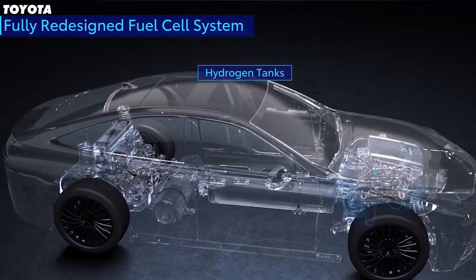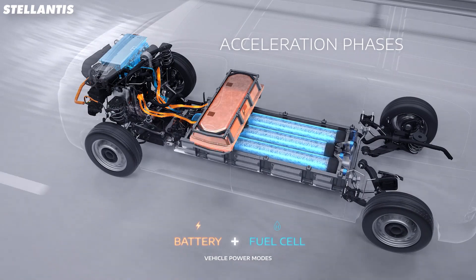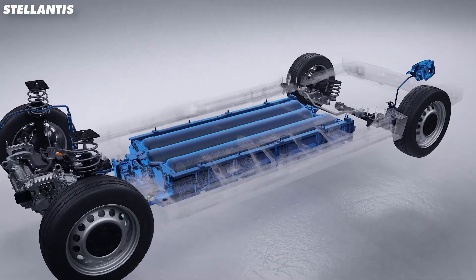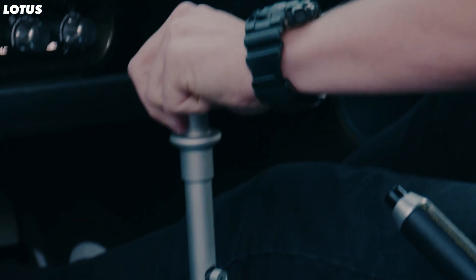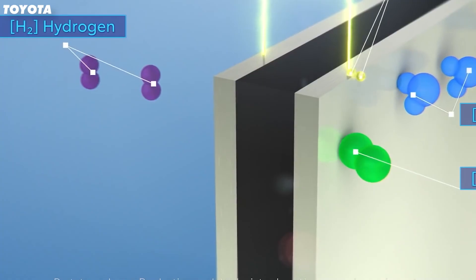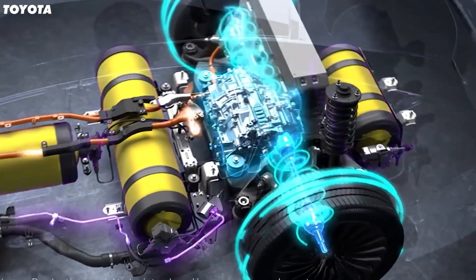The most common type of hydrogen-powered cars uses a fuel cell, like the one James May has. But we don't like these as much, as they are essentially EVs but with an onboard power source — no noise, no climbing through the revs, and definitely no shifting gears. Pretty dull, if you ask me. Compressed hydrogen gas is fed into a fuel cell, which converts it into electrical energy rather than burning it.